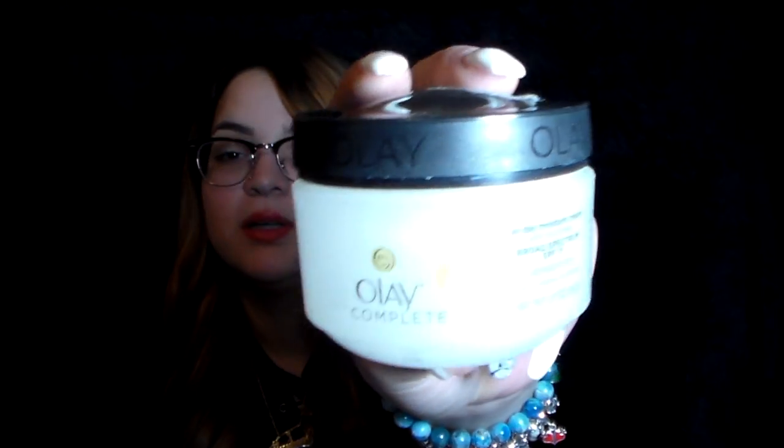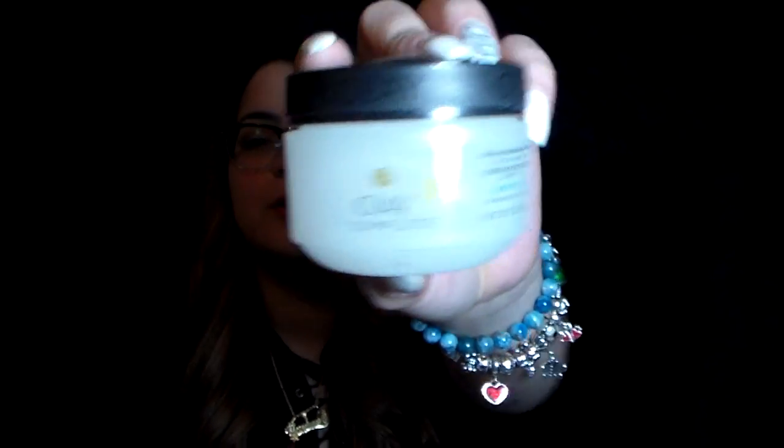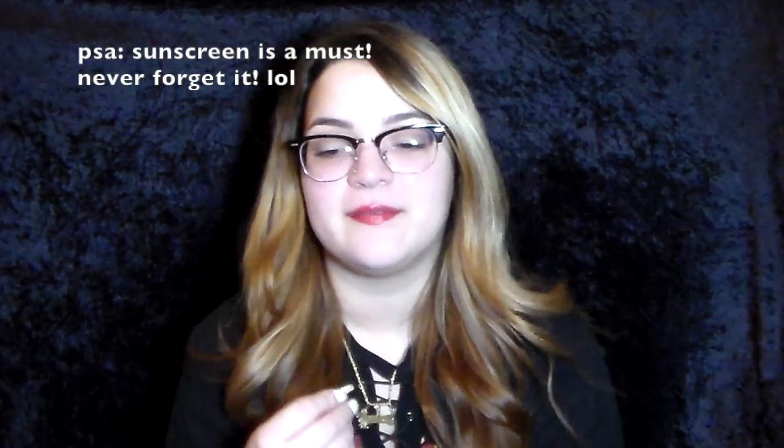Next is the Olay Complete All Day Moisture Cream. My skin is combination and sensitive, and this was for sensitive skin — which I normally go for. The only thing is it feels really oily. I feel like it's because of the sunscreen — it has broad spectrum SPF 15 — and it does have that sunscreen smell, which is one of the reasons I didn't like it.